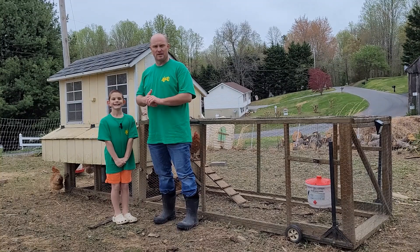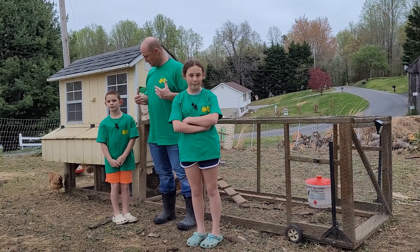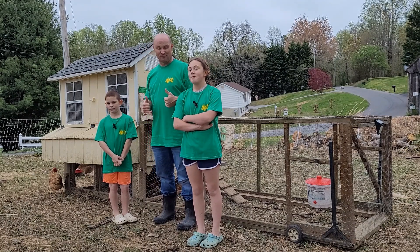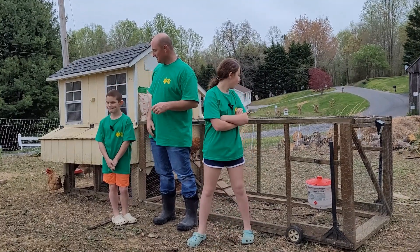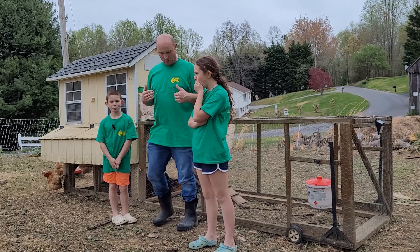If this is your first time here at the channel, make sure that you like and subscribe and follow us along. As you can see, all three of us have our Class Haven Farms merch on. So before we go any further — because as Chicken Whisperer did the intro — we are going to be talking about Grub Terra. But before we do that, let's talk about our shirts.